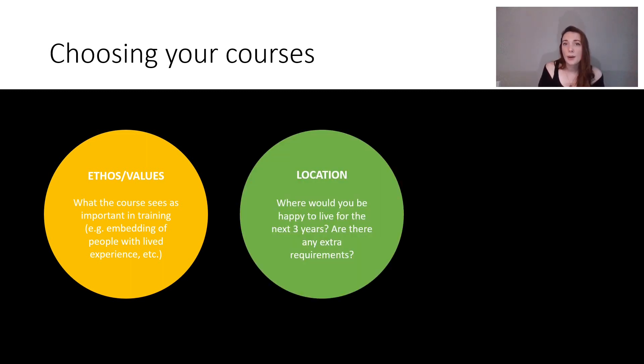Secondly is location. This is quite a big one — there are only 32 universities in the country that do it, so you need to think about where you'd be happy to live for the next three years, or happy to commute to. Some courses specify that you have to live in a certain area; some are flexible with commuting. If location is crucial or inflexible for you, it's important to know the scope. It could be a conversation like — I'm a carer for a family member and can't move but I'm happy to commute — and see what they think.